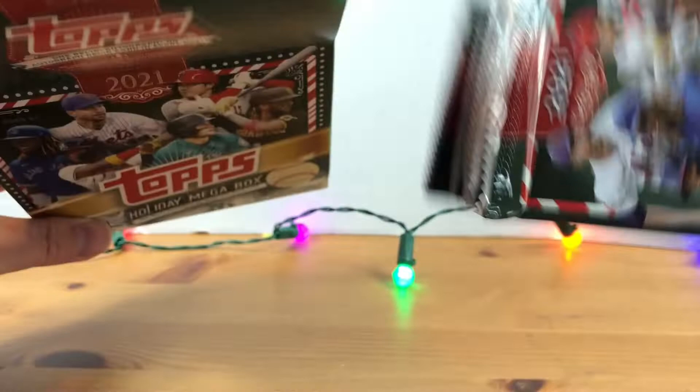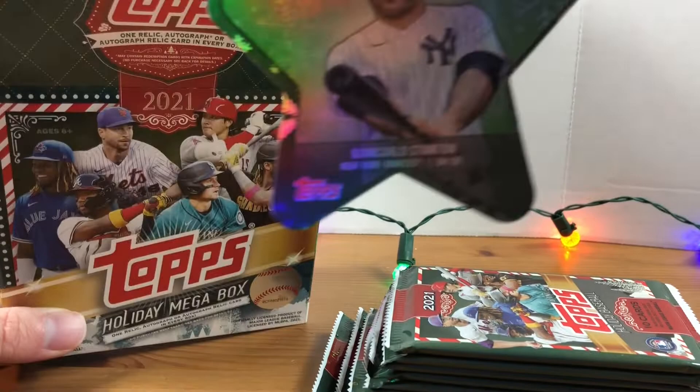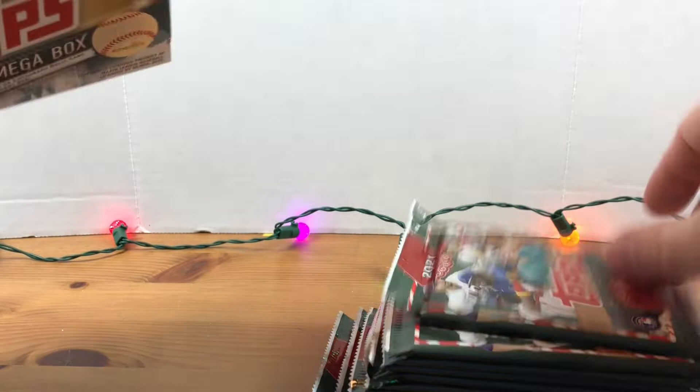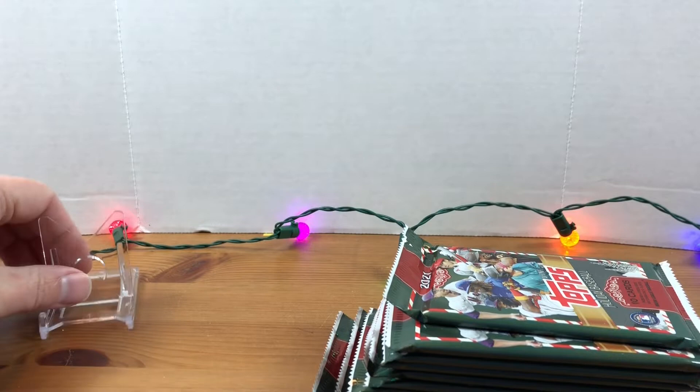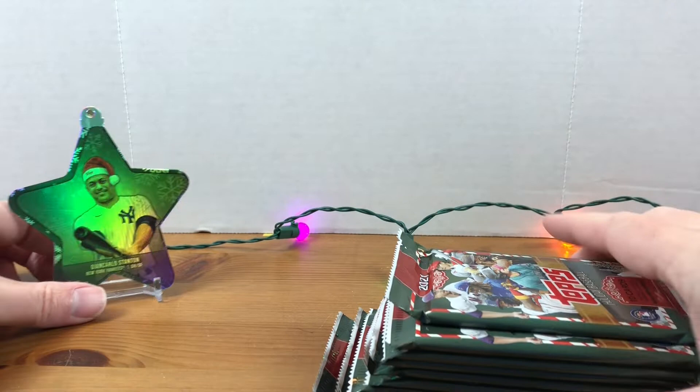Let's open this box! They got those packs buried deep down in there. All right, so we're looking at 10 packs. Our ornament is falling out — who did we get? We got Giancarlo Stanton! One pack hanging out. Do me a favor, keep an eye out for those short prints — they are definitely hard to spot unless they're some of the rare ones. We'll put Giancarlo back there to give us a little Christmas flair. 10 packs, 100 cards total.